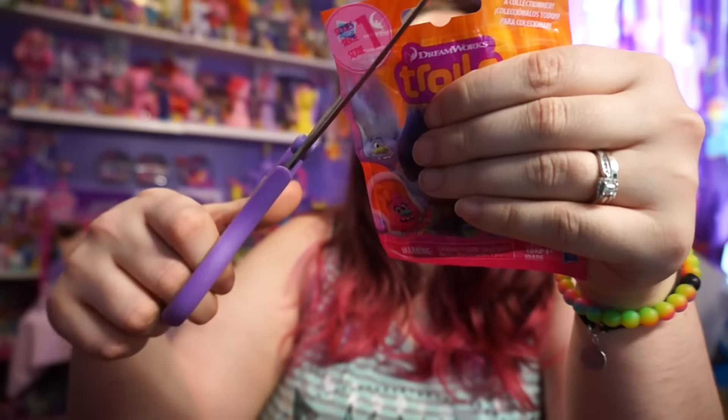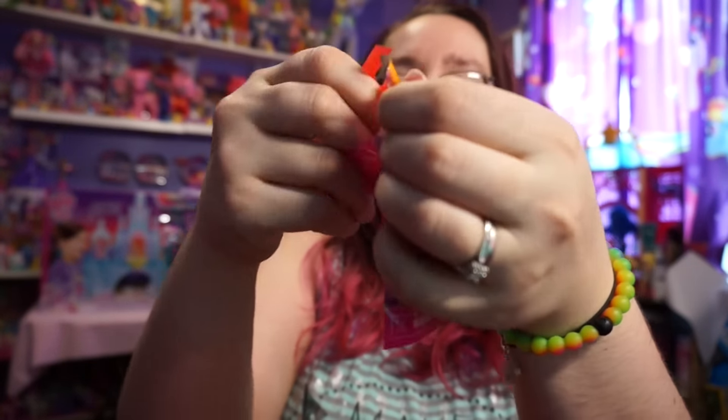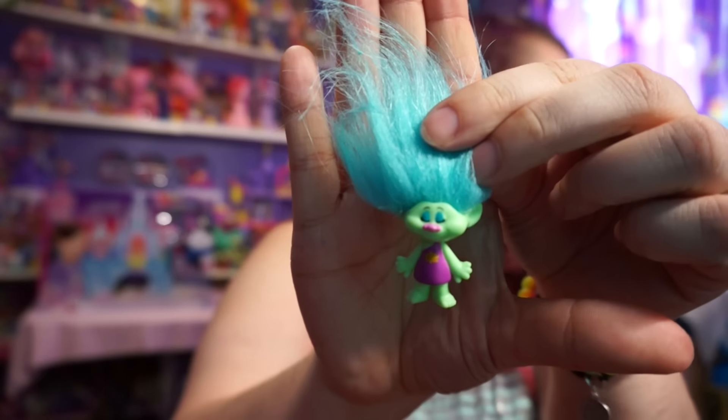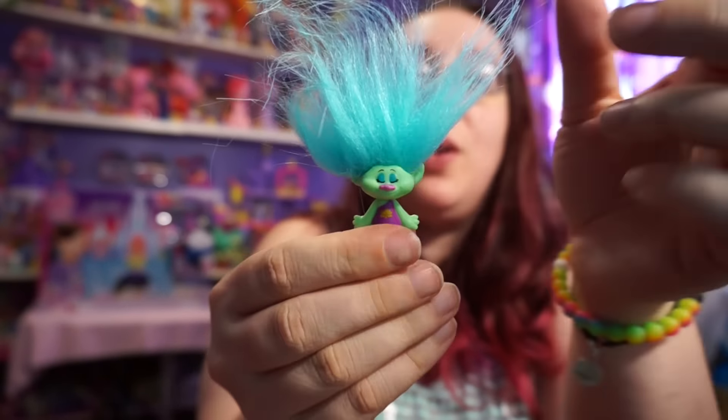Alright, so let's open up our fifth and final Troll. Oh, and this one is - oh, I got a different one too! Oh, I love the color of this one. This is so cool, oh my goodness.